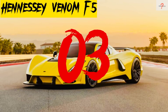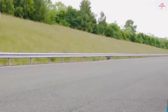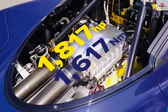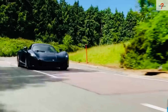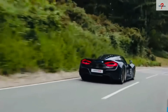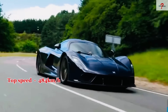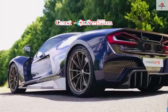Number 3: Hennessy Venom F5. It is a high-performance supercar designed and manufactured in the United States. It was designed from the ground up to be the world's fastest production car, with a length of 4.6 meters and a weight of 1,360 kilograms. It is powered by a 6.6-liter V8 engine with 1,817 horsepower and 1,617 newton meters of torque. It can go from 0 to 100 kilometers per hour in 2.8 seconds and has a top speed of over 484 kilometers per hour. The business will produce various chassis models with pricing starting at $1.8 million.